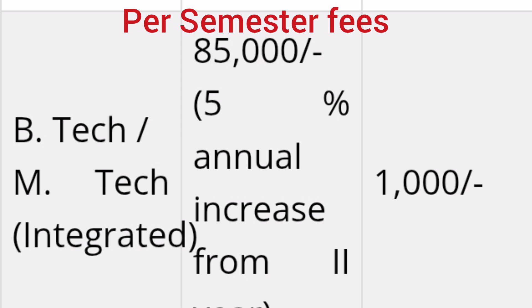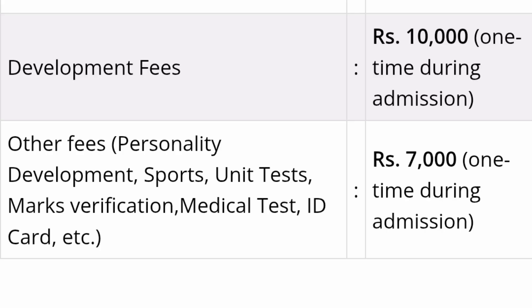Now talking about the fee structure — these are per-semester fees, not yearly fees. For BTech and MTech integrated courses, the per-semester fee is ₹85,000, with a 5% increase annually. Apart from that, a one-time development fee of ₹10,000 is payable during each admission year. Other one-time fees are ₹7,000 including personal development, sports, medical test, ID card, and similar facilities, taken only once at the start of the session.